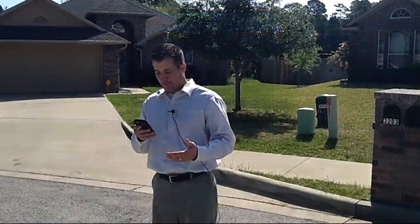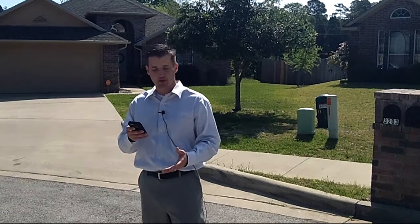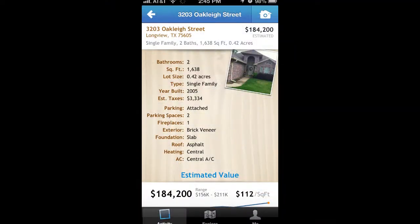You can get the square footage, the lot size, the year that it was built, the taxes for the property — just by simply driving by and taking a quick snapshot.